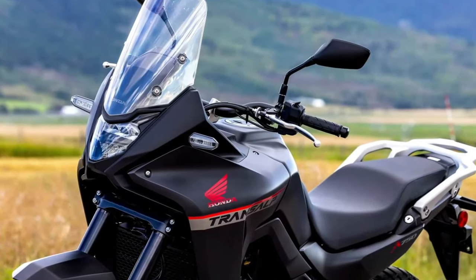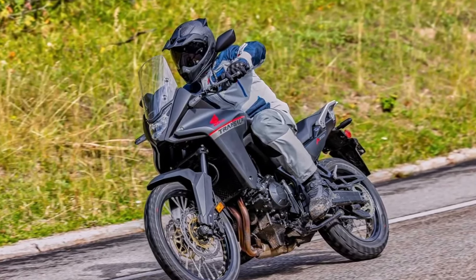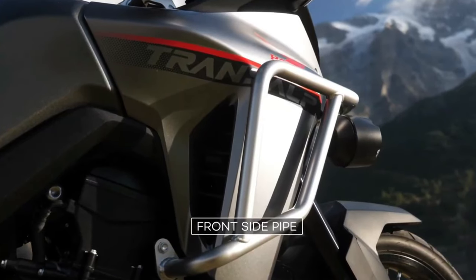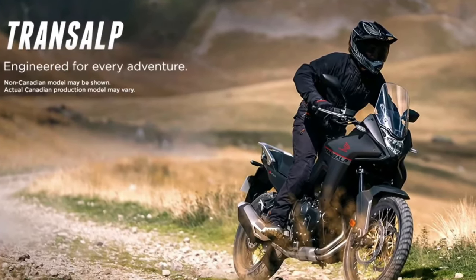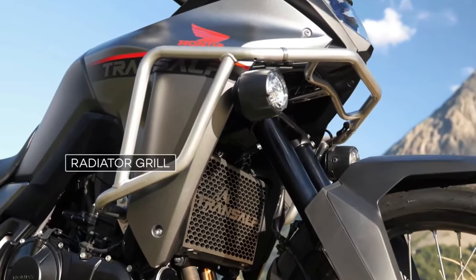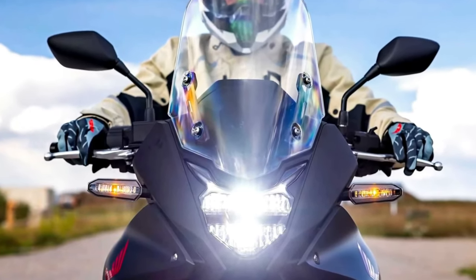The bikes are expected to arrive later in the 2024 riding season. Like the original Transalp model, the new machine appears to be more of a street-oriented adventure bike than the Africa Twin. It is based around the same liquid-cooled 750 twin used in the new Hornet. The XL 750 Transalp features a 755 cc liquid-cooled parallel twin with an eight-valve head and 270-degree crank, with claimed output of about 90 horsepower at 9,500 rpm and 55 lb-ft of torque at 7,250 rpm. An assist/slipper clutch is standard; a quickshifter is available as an option for the six-speed gearbox.